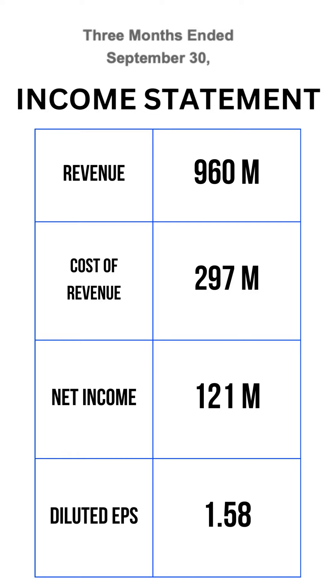Zooming in on the income statement, a few positives: total revenues of $960.2 million, up 7.8% year-over-year. Clear aligner revenues of $794.9 million, up 8.5% year-over-year. Record clear aligner shipments to teenage patients, up 8.4% year-over-year. GAAP net income of $121.4 million, up 67% year-over-year. GAAP diluted EPS of $1.58, up 65 cents from Q3 2022.